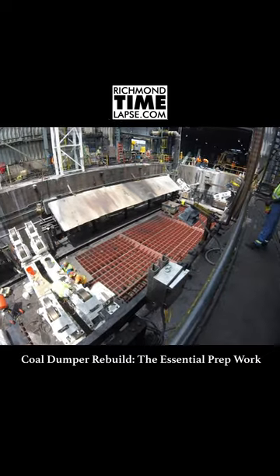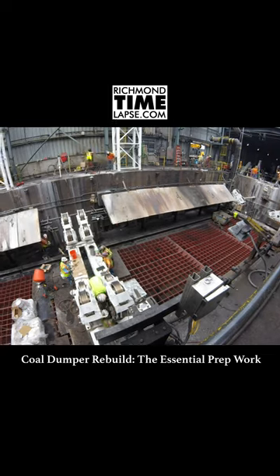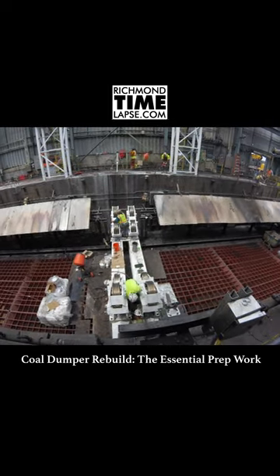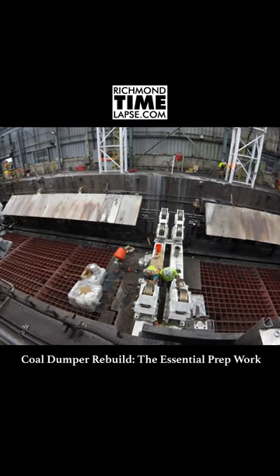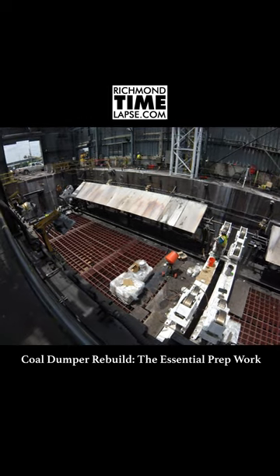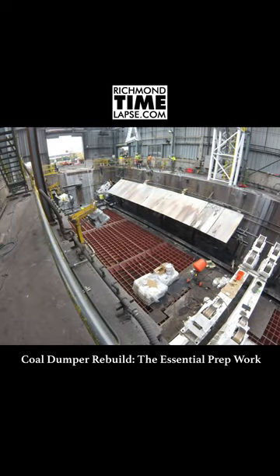Experience the evolution of the coal dumper project in our captivating time-lapse video. Watch the old dumpers being replaced with new and innovative parts, setting the stage for the grand installation of the new dumpers, which were constructed right outside in the parking lot with the aid of a few colossal cranes.